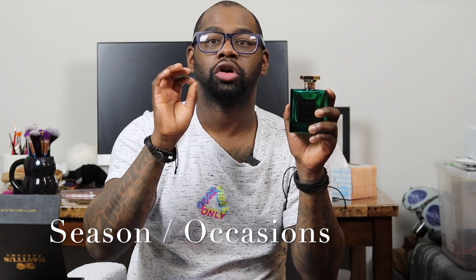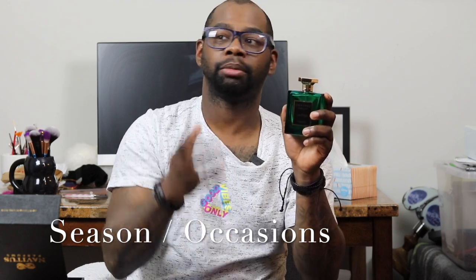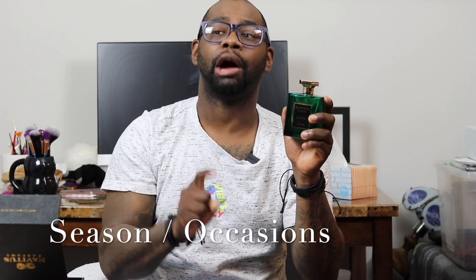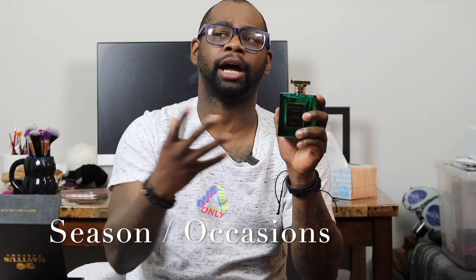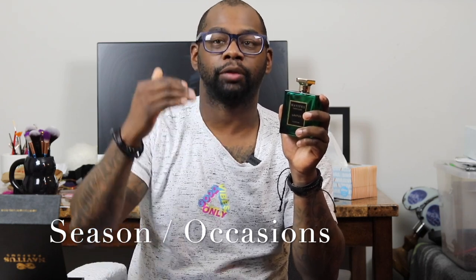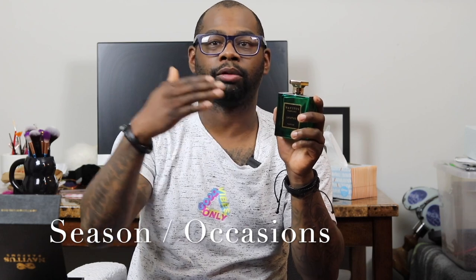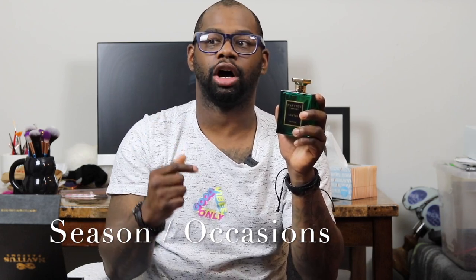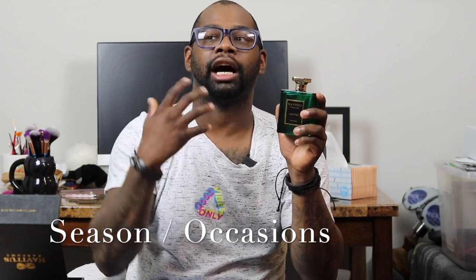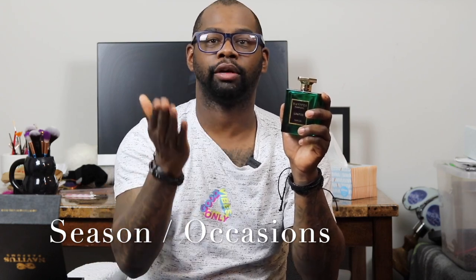For seasons and occasions, I'd say this is a great early spring, fall, and winter fragrance. It's too heavy for hot summer days, though if your summers aren't that hot or you're indoors, you could get away with one or two sprays. It's great for a date night, evenings, lounging around the house, or running errands. It's a versatile scent you can wear dressed up or dressed down — just refrain from wearing it on really hot summer days.